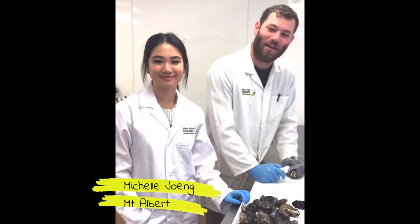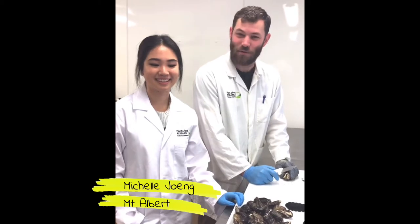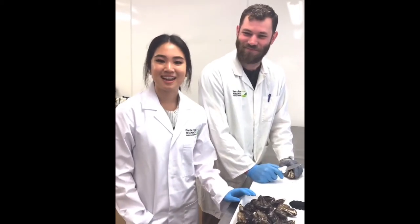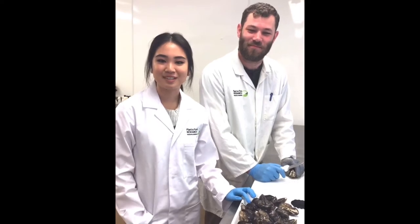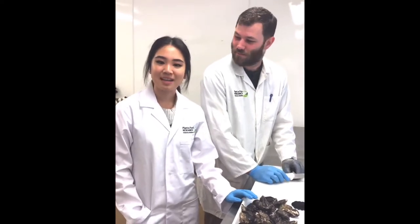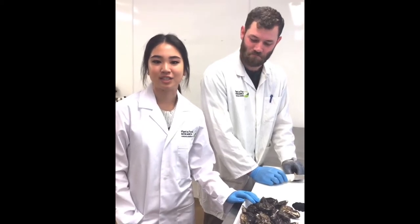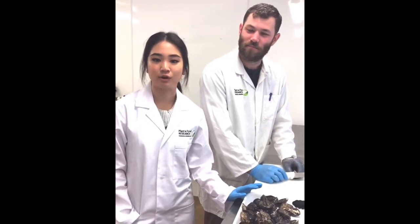Hi, I'm Rowley and I'm teaching our summer student Michelle here how to shuck oysters for our upcoming project this summer. Hi, I'm Michelle, I'm a summer student here at Plant and Food Research based in Mount Albert. This summer I'm looking into the application of blast freezing to enhance the food safety of oysters contaminated with Vibrio vulnificus.